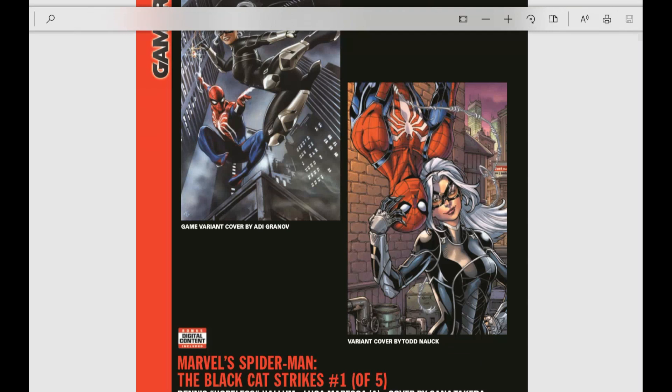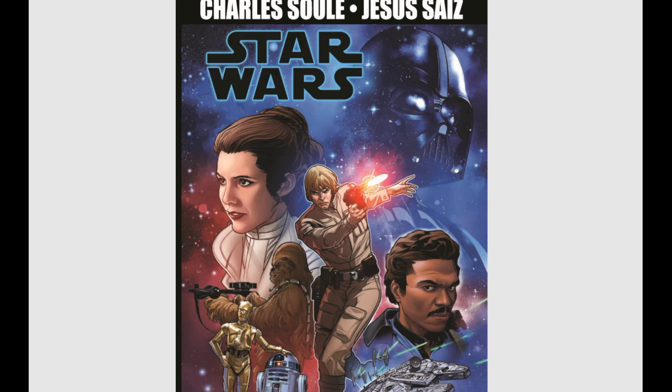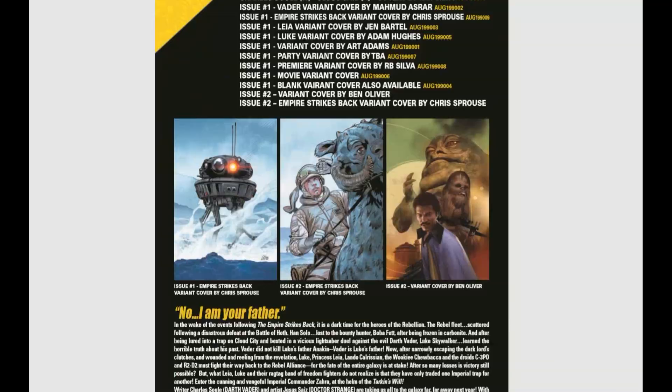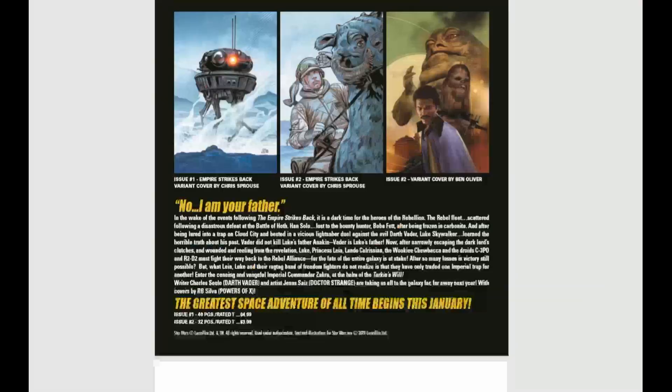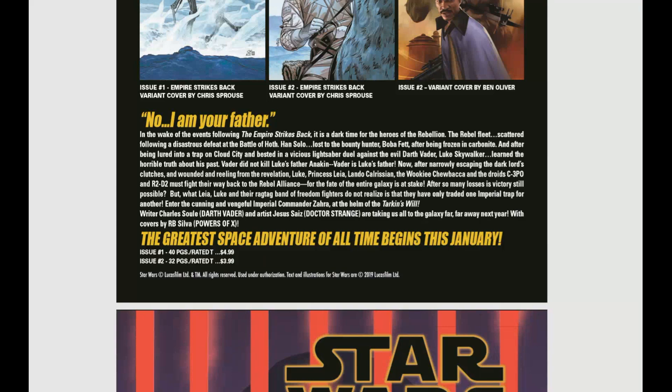We have new Star Wars books coming out for the month, written by Charles Soule, who is fresh off the Darth Vader books — if you haven't read his Darth Vader line, wow, they were so good. Star Wars issue number one and two coming out at the beginning and end of the month, with a ton of variants. In the wake of Empire Strikes Back, it's a dark time for the Rebellion — this story takes place between Empire and Return of the Jedi. Charles Soule really knows how to write Star Wars.